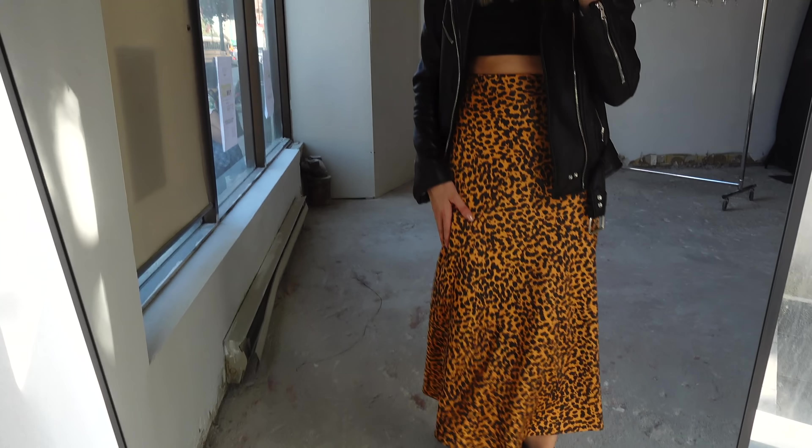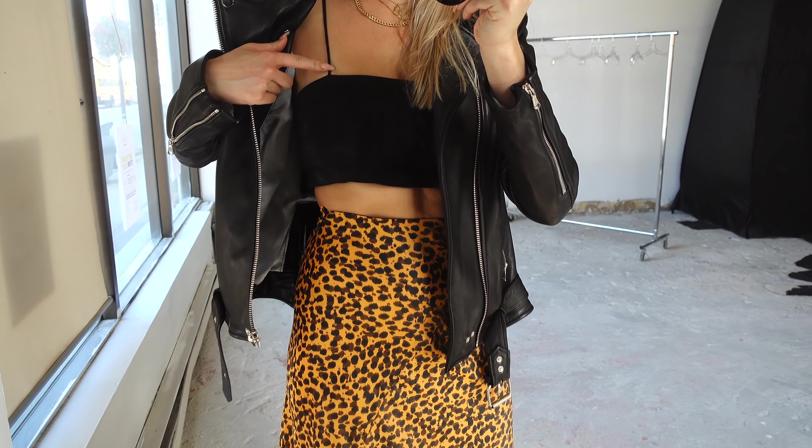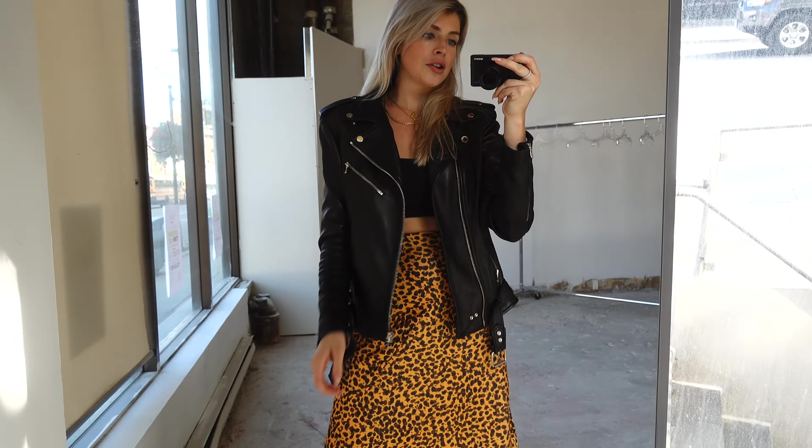Here we've got another animal print look. This skirt I absolutely love — I got it at & Other Stories. I wanted a maxi skirt with a print and I love cheetah, so it worked out really well. I paired it with a cropped bandeau with two thin straps and then a leather jacket to edge it up, with my cowboy boots. If you don't feel comfortable wearing a crop top like this, you could definitely layer a sweater on, especially if it's colder out.